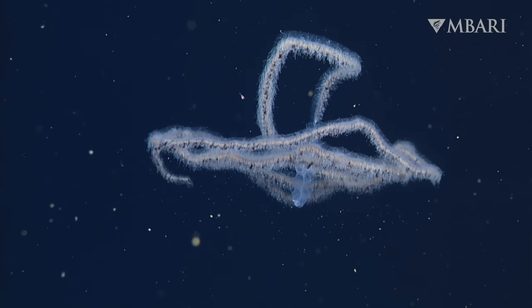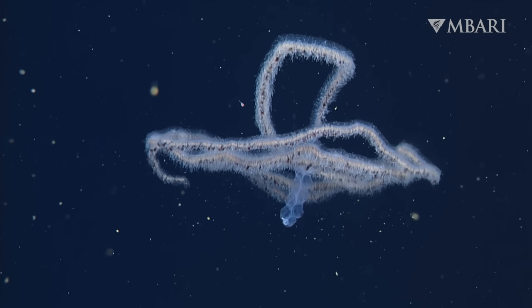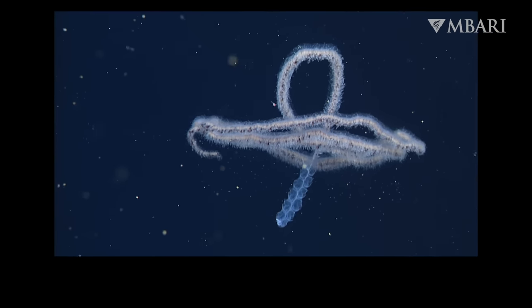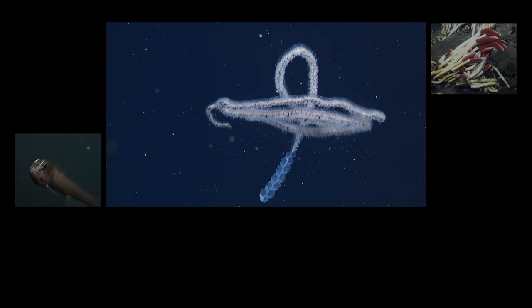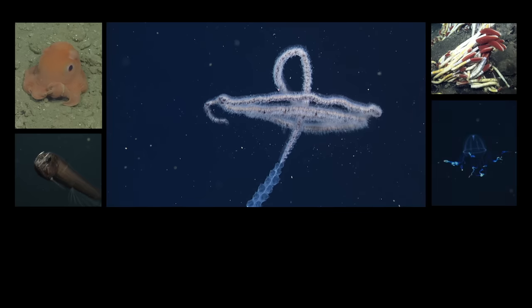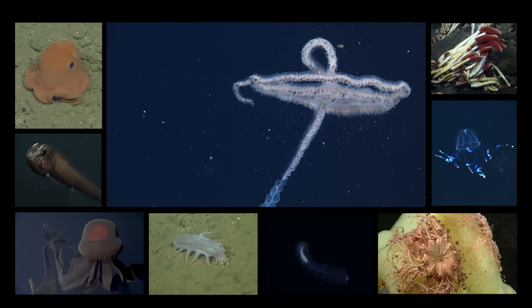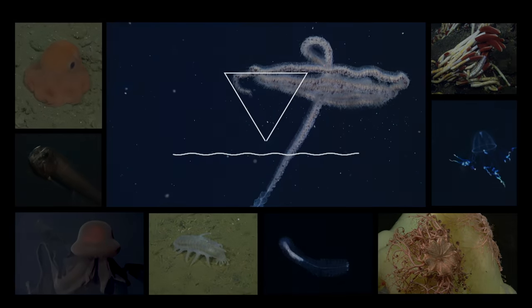Unraveling the secrets of these stunning siphonophores and of other life in the deep takes us one step closer to making this possible. This is Maddie Goh from the MBARI SciComm Team. If you'd like to learn more about the amazing animals of the deep, follow MBARI on YouTube.